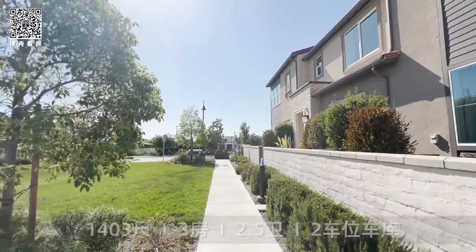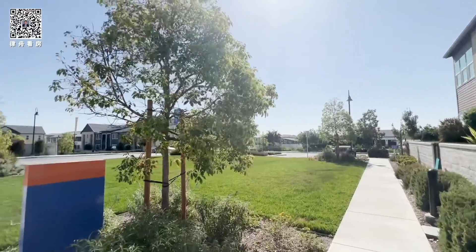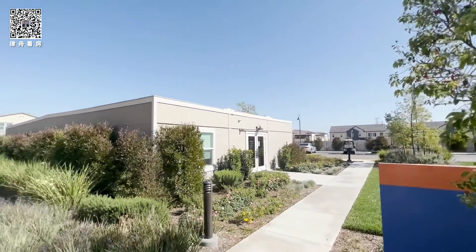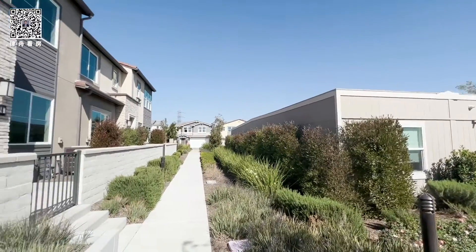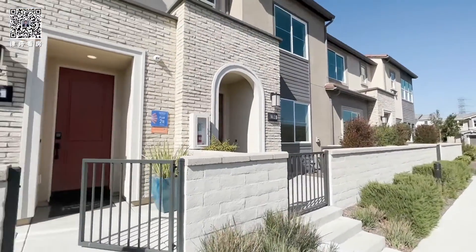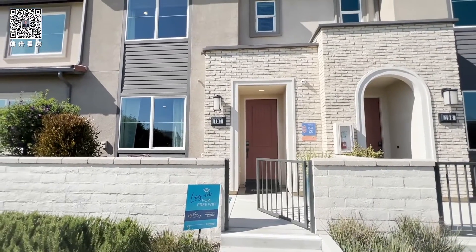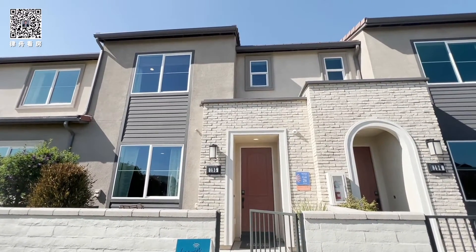Today we are at the beautiful master-planned community in Ontario Ranch called New Haven. This is a collection from Brookfield Residential called Indigo. We are standing at the Plan 2 model.